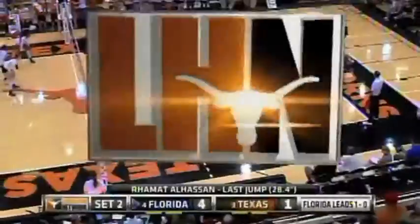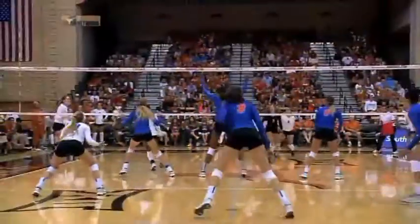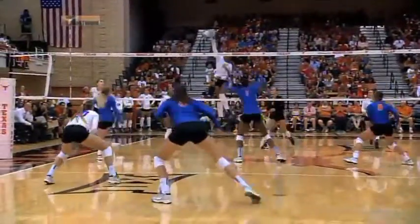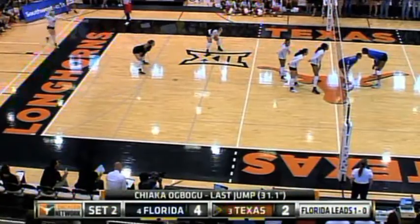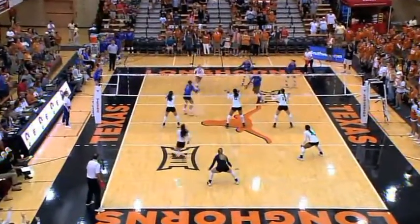Last jump as you saw for Alhassan, almost at 30 inches. Snyder with the kill and Shaka Babu over 31 inches on that last jump on the set from Chloe Collins. Four nothing, led by their All-American middle blocker Alhassan.